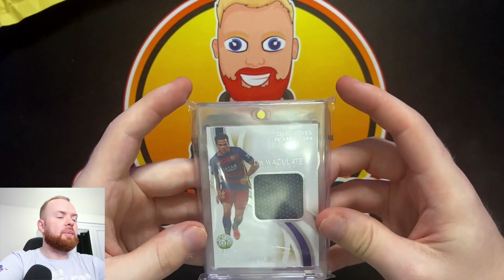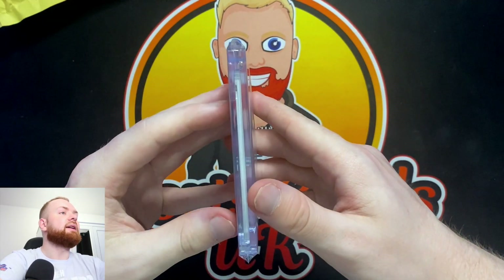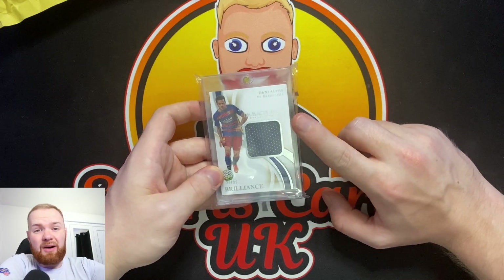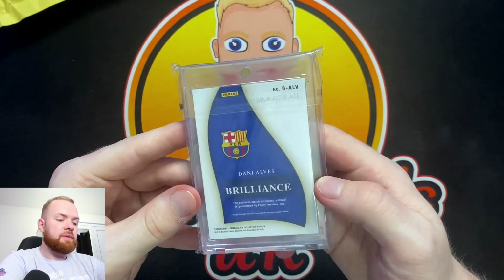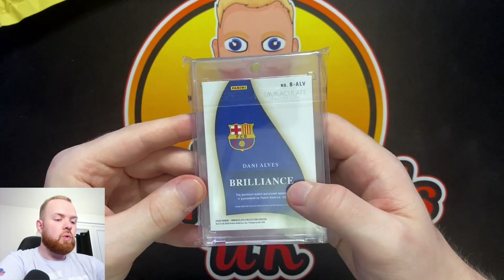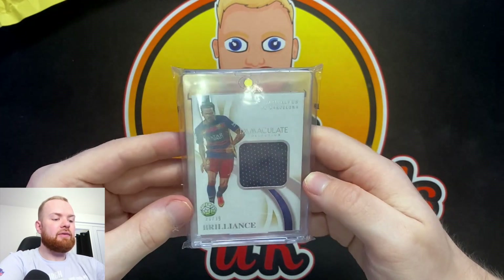Oh, very nice! I can't remember who this was from - I'd have to double check. It was a bit stream, but this is a beauty - look how thick this card is. I'm glad someone said don't ship cards in one-touches. In this case it's fine because he's double-bubble-mailed it. Apparently it can damage the cards, but this is a Panini Immaculate game-used card.